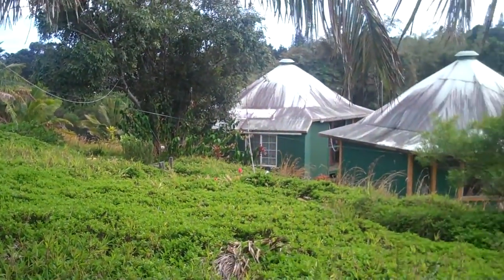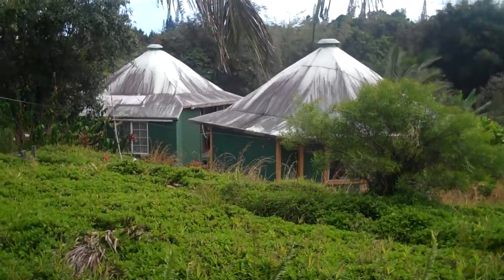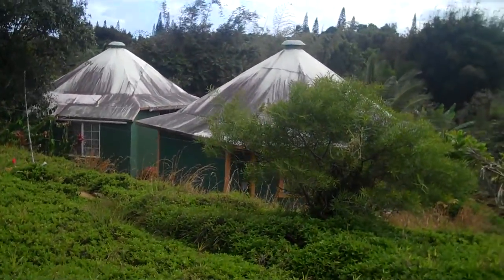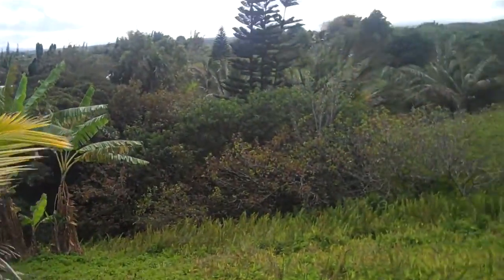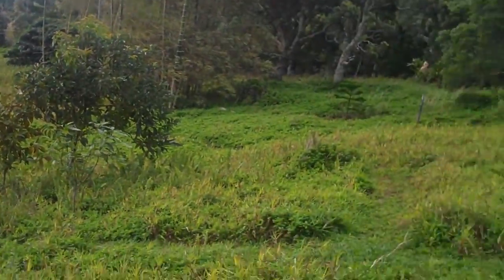We're at Lisa's friend's house, Nikki. She's an artist and one of these places is where she lives and the next one is a studio. She lives way out in the boonies on the way to Hana. Way out in the boonies.